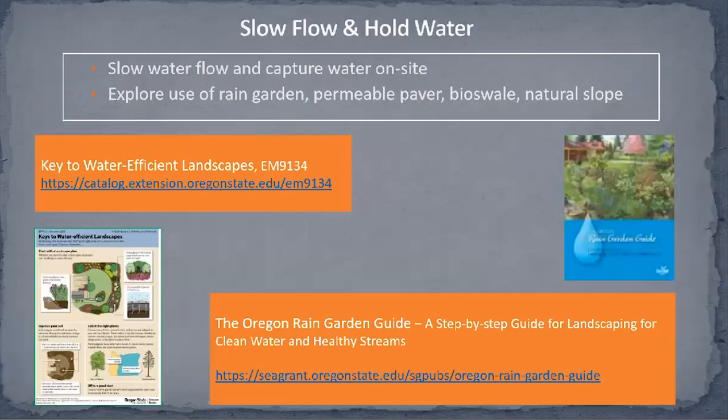The next call for action is to slow flow and hold water — building or increasing the water-holding capacity of our soil. A rich soil microbe community will improve water-holding capacity. In our gardens, look for places where the natural slope will allow you to slow water flow through your property or even capture water on site. Traditional tools include rain gardens, permeable pavers, and bioswales. A one-page OSU Extension handout on this topic is worth looking at for some ideas.